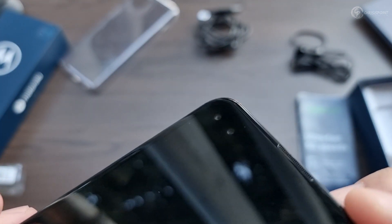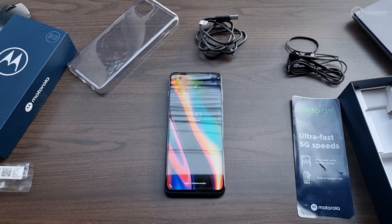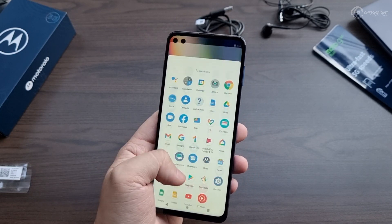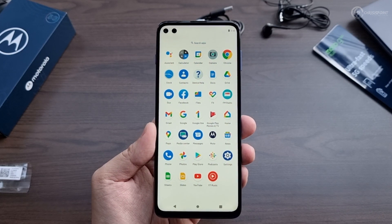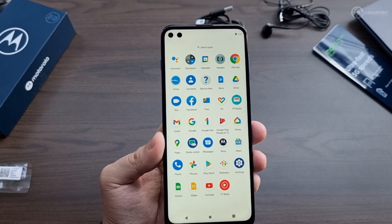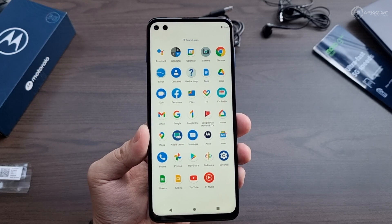In front, one of the key features of this device is the dual selfie camera — the primary lens is a 16-megapixel lens paired with an 8-megapixel ultra-wide. At first boot, this may feel like a shock to most consumers because unlike other smartphones, the Moto G 5G Plus doesn't pre-install a lot of garbage. The approach is more of a stock Android experience, with very minimal bloat. The majority of pre-installed applications are Google apps used by everyday consumers. The few Motorola-specific apps include Device Help, FM Radio, Media Center, and the Moto app — everything else is pure Google, and most can be uninstalled.